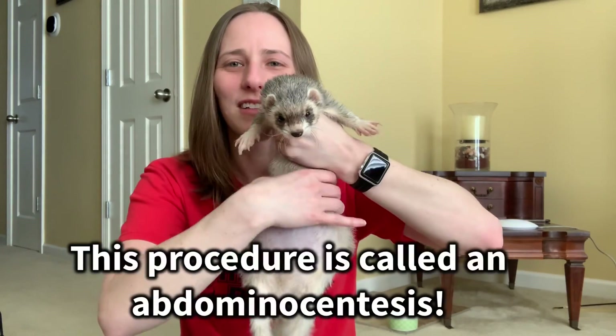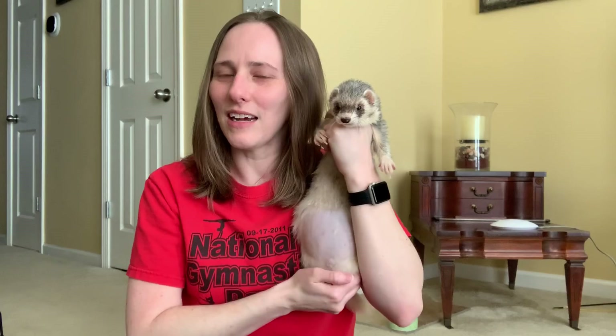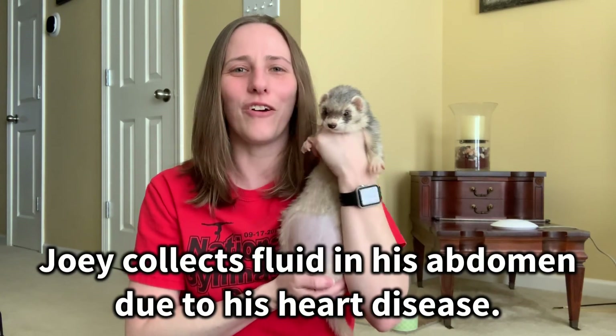Hi, I'm Courtney and here's Joey, and today we are making a video about Joey's abdomen draining procedure. See his big belly? I'm taking him to the vet so you guys can actually see what's done. If you don't like medical things, you may want to skip this video.